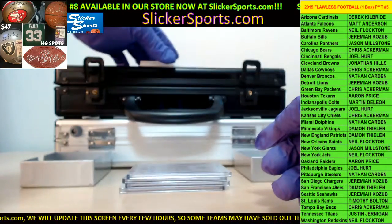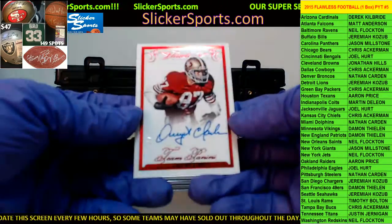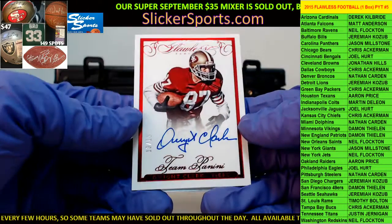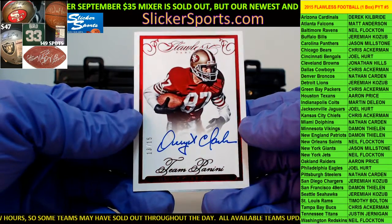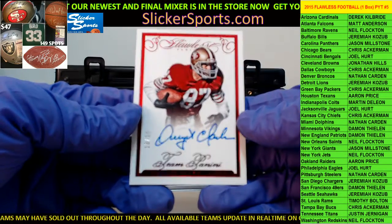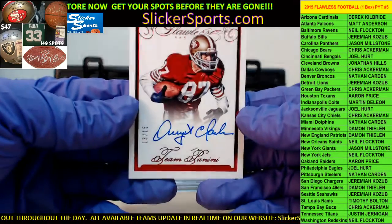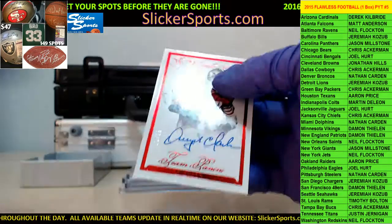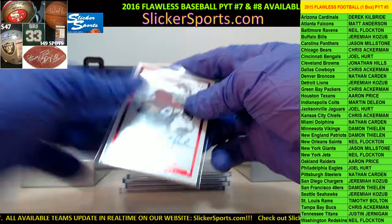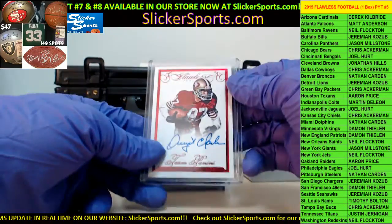Next up, for the San Francisco 49ers — Dr. Damon Thielen with a 13 out of 15 Team Panini, looks like a Dwight Clark auto. Nice hit — Dwight Clark auto! Damon, if you're in here, you just got yourself a nice auto. Dwight Clark — the catch. For the younger people, he made what is known as 'The Catch.' Beautiful, beautiful, beautiful.